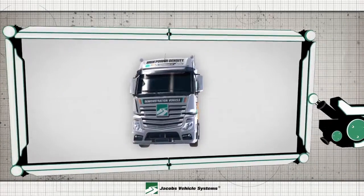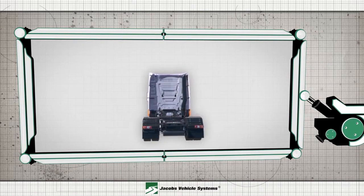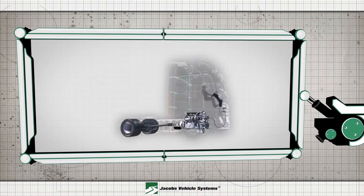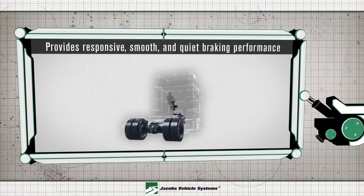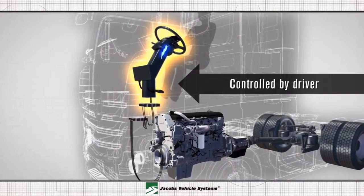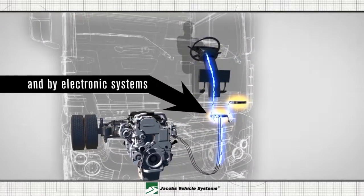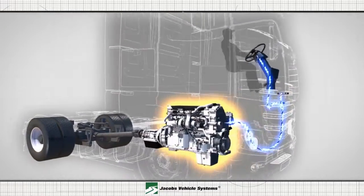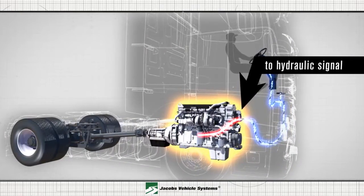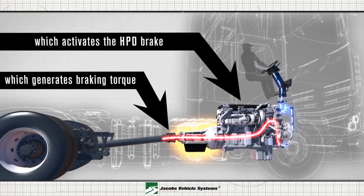Jacobs introduces the next generation of engine braking. The High Power Density Engine Brake, or HPD, realizes up to two times the braking performance of a conventional compression release brake. This innovative system provides responsive, smooth and quiet braking performance, which can be controlled both by the driver and by electronic systems. The technology behind HPD transforms the electrical signal to a hydraulic signal, which activates the two-stroke HPD engine brake, which generates the braking torque.